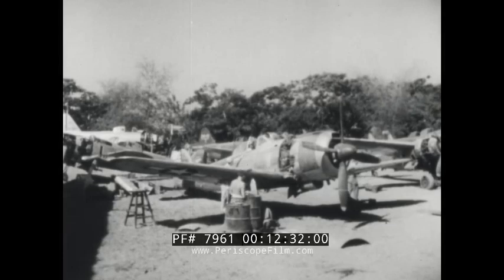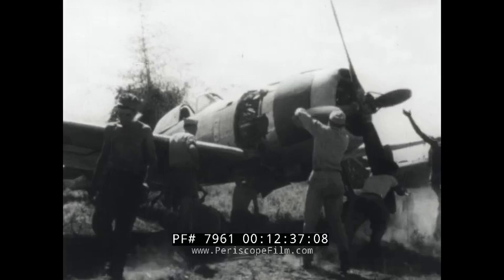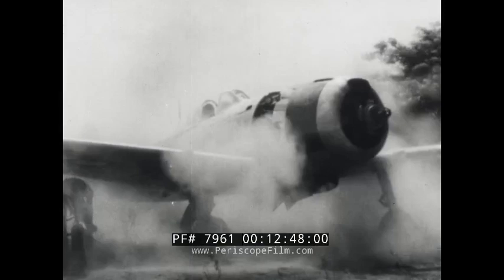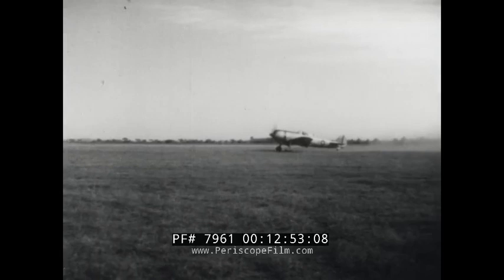This Frank, a new army fighter, was encountered in numbers during the Philippine campaign. Its powerful engine requires a four-bladed prop and gives Frank a more prominent nose than most Jap fighters. With a new engine installed, this Frank gets a thorough test flight. Captured Jap aircraft is giving our air intelligence first-hand knowledge of performance, and providing air engineers with study that makes them doubly sure we can out-produce and out-perform the best Japan has to offer.